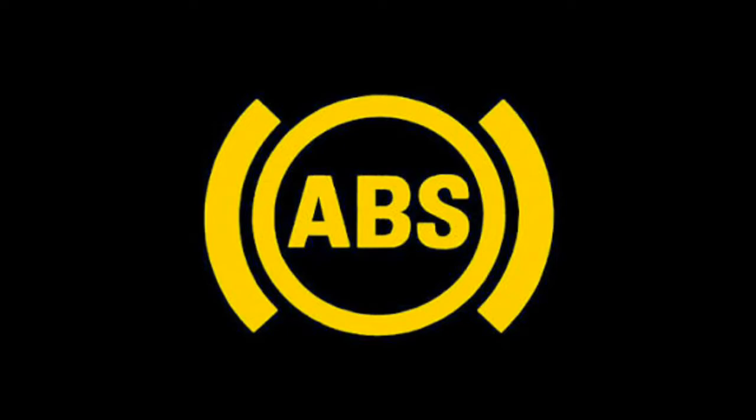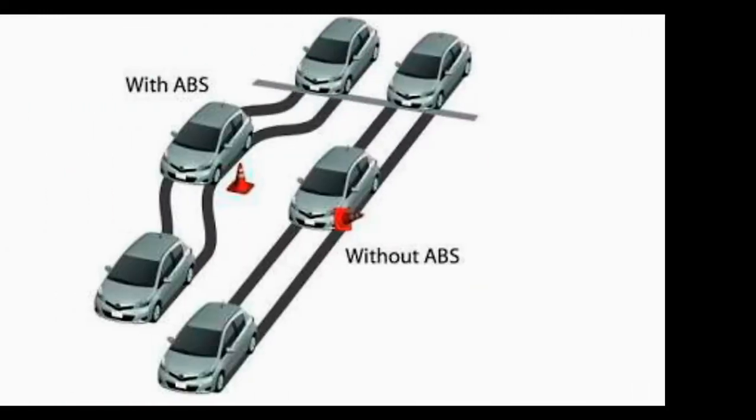In a car without an anti-lock braking system, if you hit the brakes hard for too long, one or more wheels will lock up and stop turning before the car comes to a halt. When a wheel begins to drag or skid, the driver effectively loses directional control. The best way to retain steering ability during a sudden stop without ABS is to brake hard, ease off slightly, and then repeat.